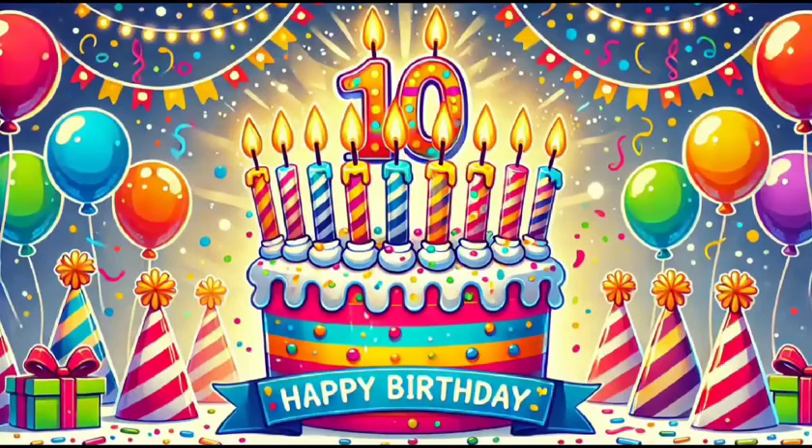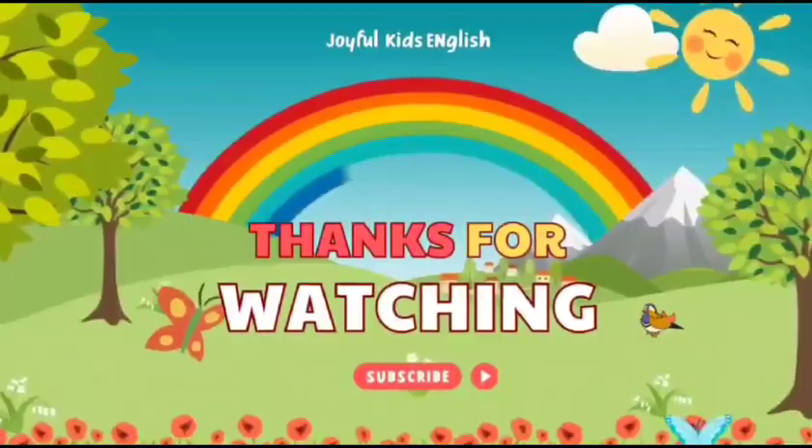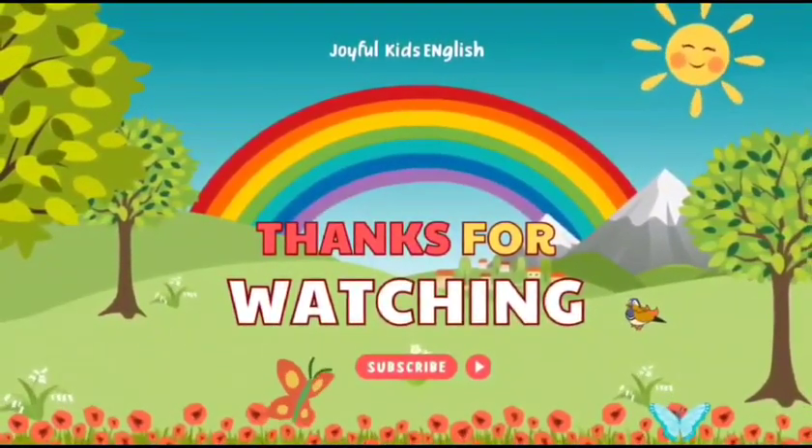Thank you for joining Joyful Kids' English Journey Through the Numbers today. See you next time for more exciting lessons. Have a wonderful day.